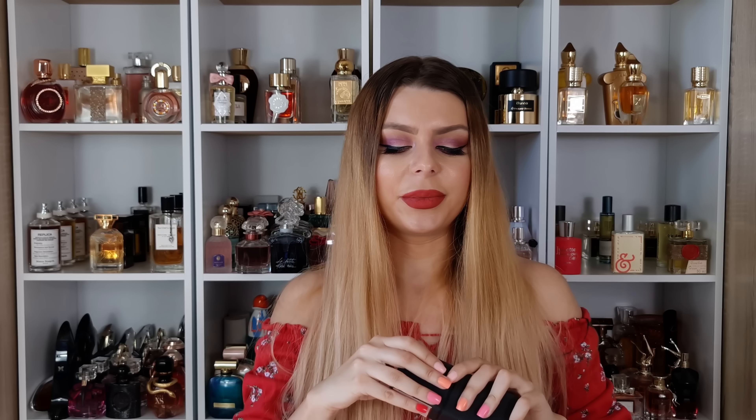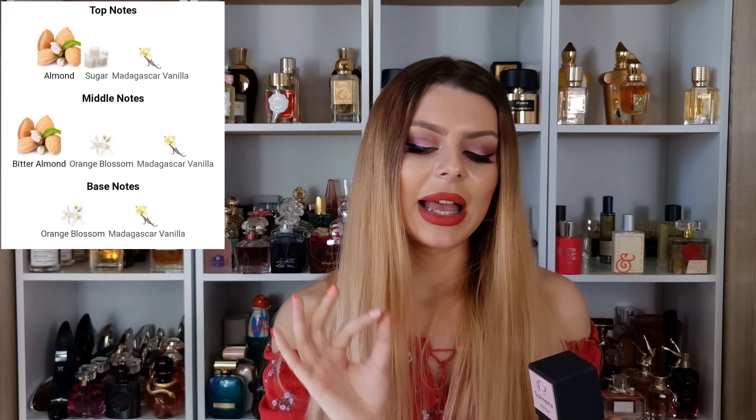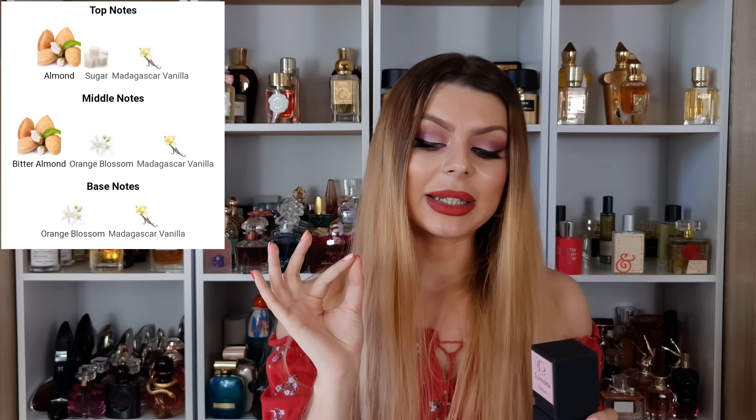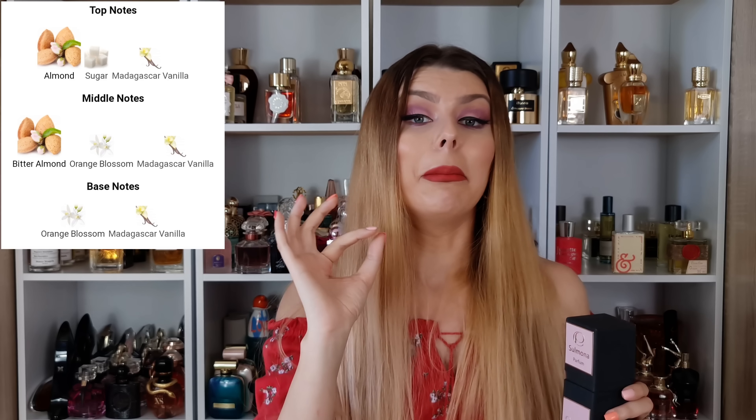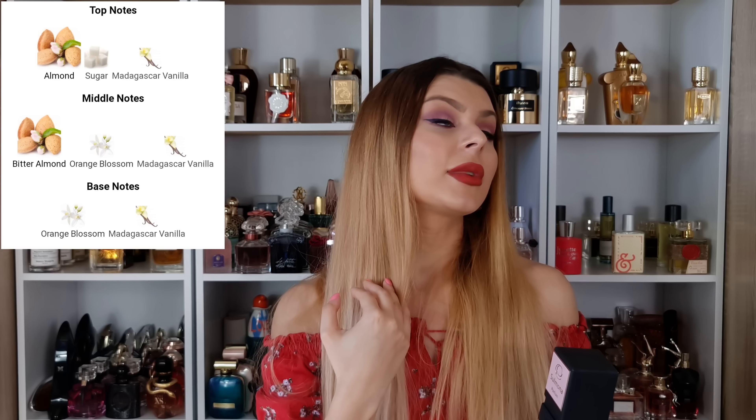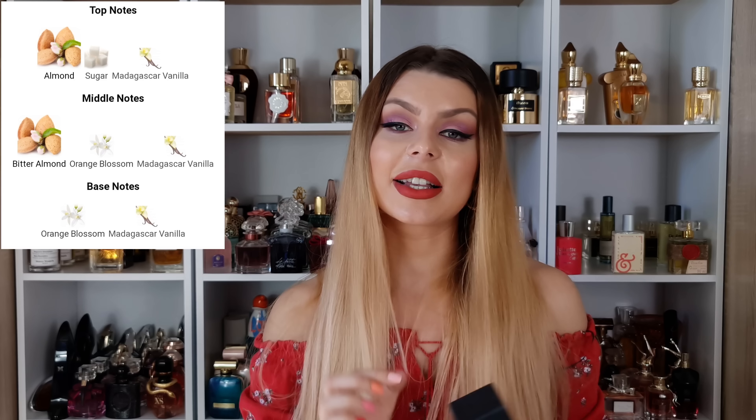The perfume — Sulmona. Be ready for the notes. Opening: almond, sugar, Madagascar vanilla. Middle: bitter almond, orange blossom, and Madagascar vanilla. And in the dry down: orange blossom and again Madagascar vanilla. How good does that sound? The packaging is simple — no box, just the bottle. I don't mind it. This is very long-lasting and has very good sillage. I think it's around £100.